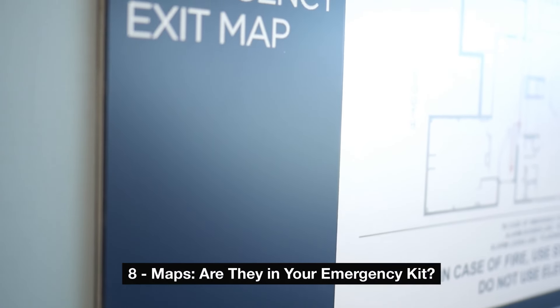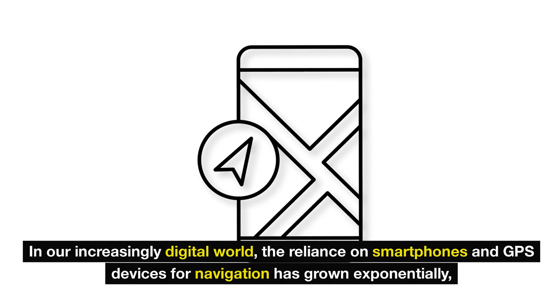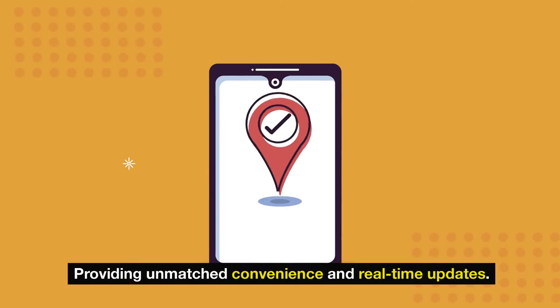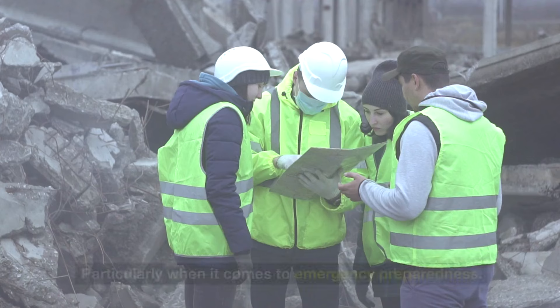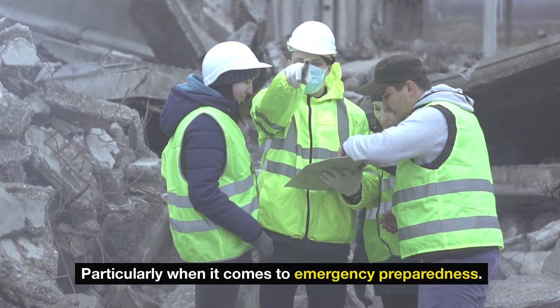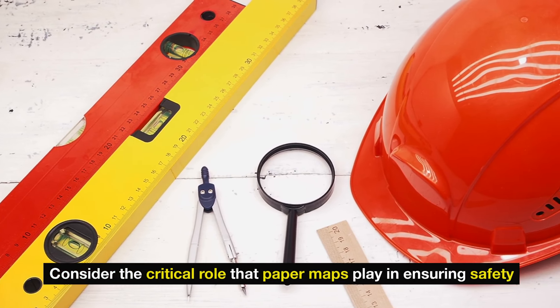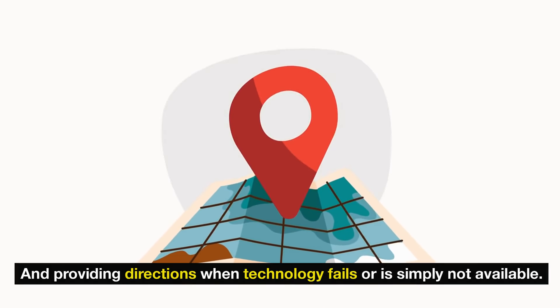Number 8: Maps — are they in your emergency kit? In our increasingly digital world, the reliance on smartphones and GPS devices for navigation has grown exponentially, providing unmatched convenience and real-time updates. However, amidst this digital revolution, the value of traditional paper maps cannot be overlooked, particularly when it comes to emergency preparedness. Consider the critical role that paper maps play in ensuring safety and providing directions when technology fails or is simply not available.